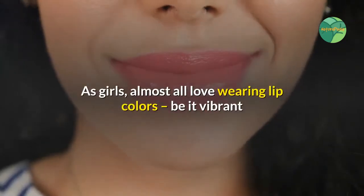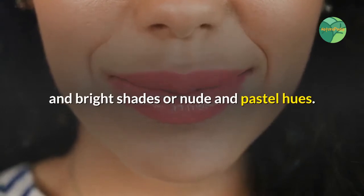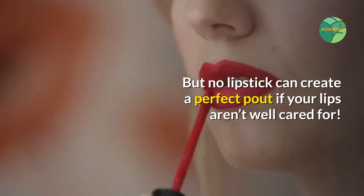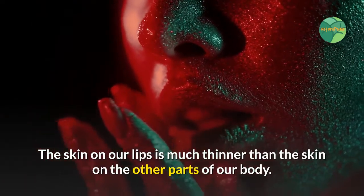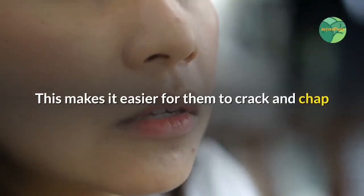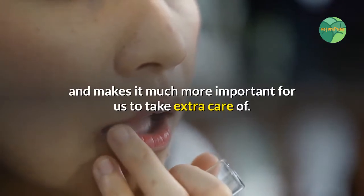As girls, almost all love wearing lip colors, be it vibrant and bright shades or nude and pastel hues. But no lipstick can create a perfect pout if your lips aren't well cared for. The skin on our lips is much thinner than the skin on the other parts of our body, which makes it easier for them to crack and chap and makes it much more important for us to take extra care of.